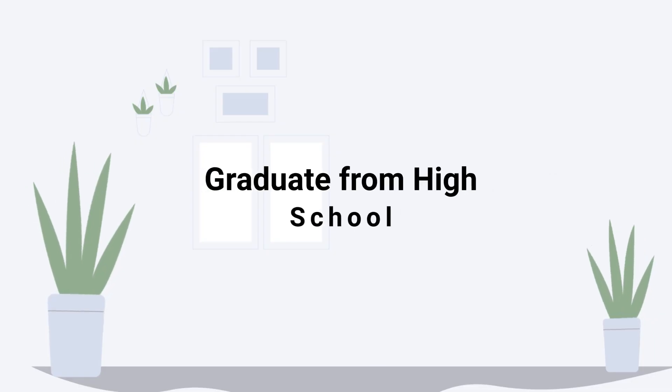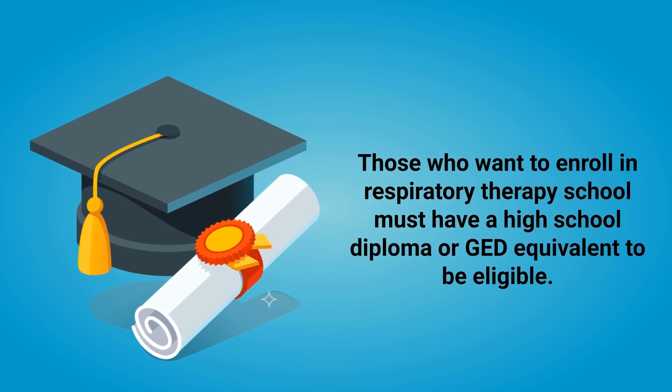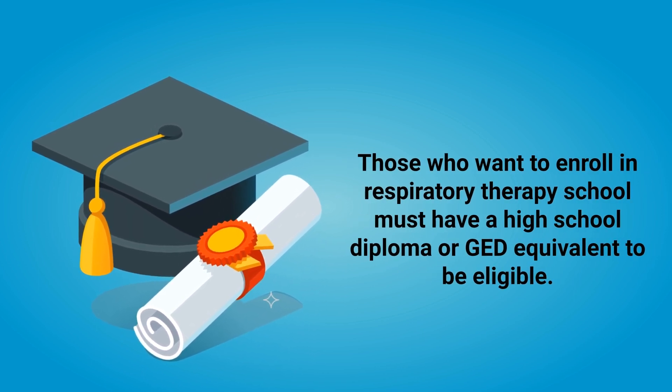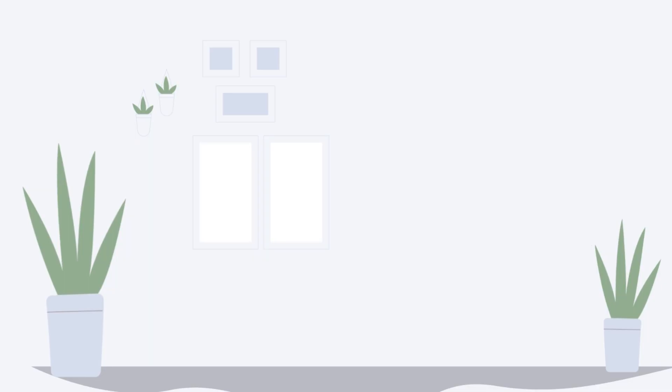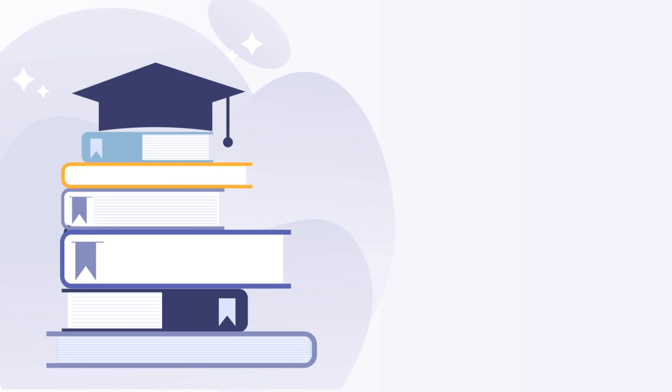This career path has to be more than just a paycheck. Step two is to graduate from high school. Those who want to enroll in respiratory therapy school must have a high school diploma or GED equivalent to be eligible.